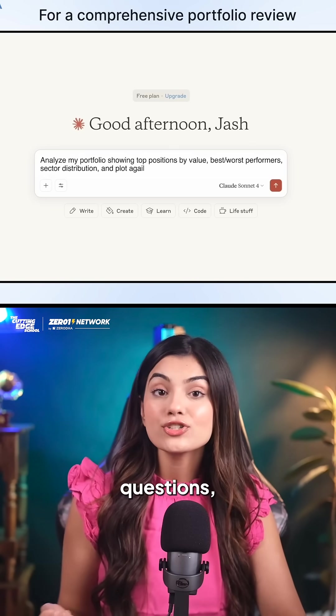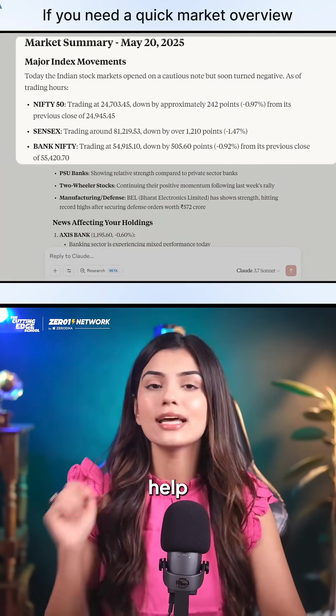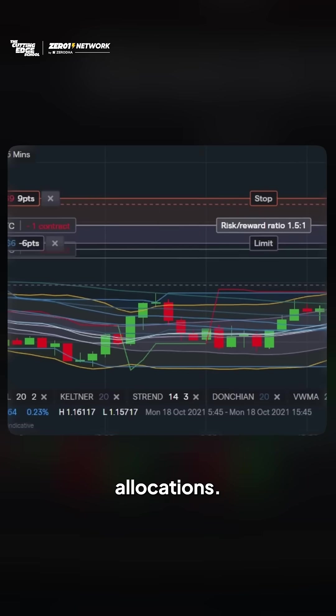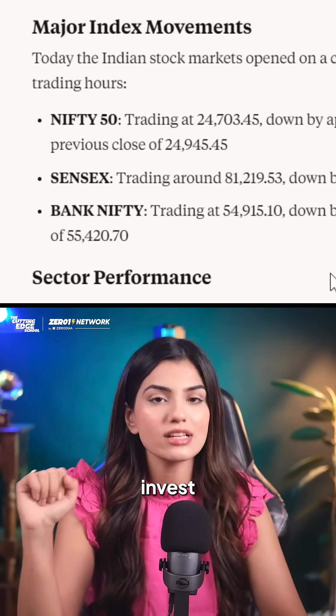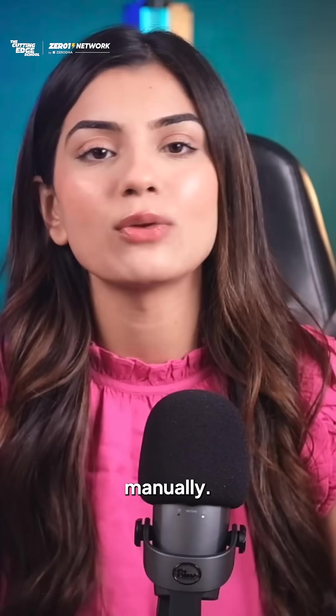It can answer your questions, find specific metrics for you, and explain concepts you need help with. It will also alert you when your portfolio drifts from target allocations, analyse and create a list of potential stocks to invest in, and generate portfolio reports and visualisations instead of you having to do it manually.